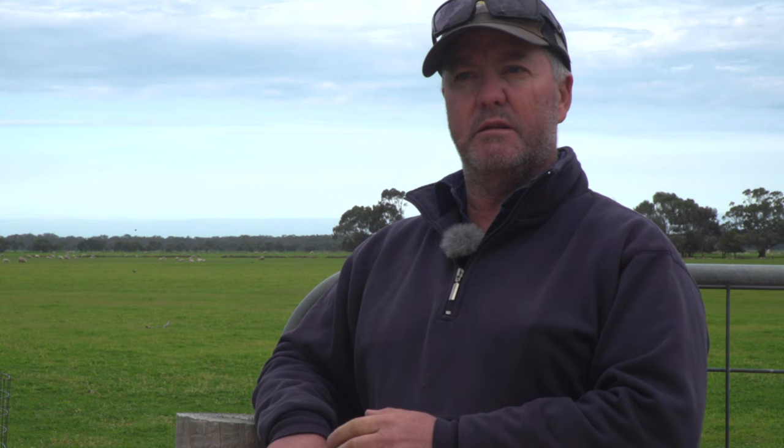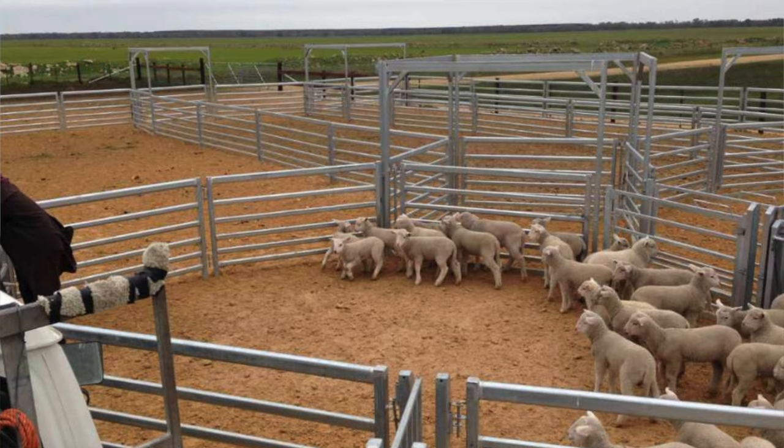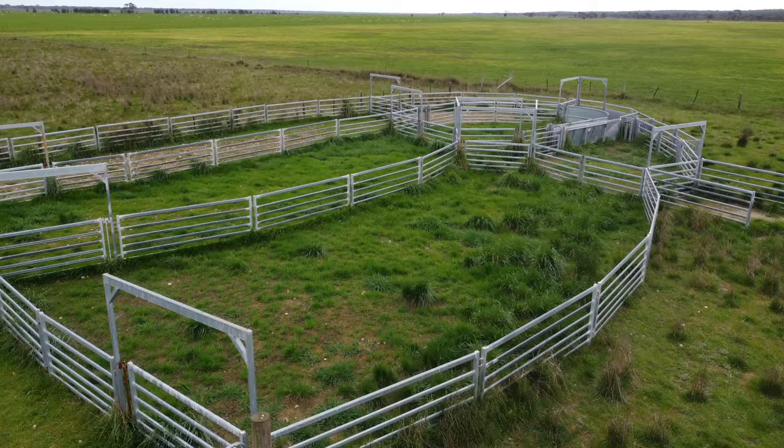We don't lamb mark in the paddocks much out of portable yards. In winter it can get very messy very quickly on black ground — it'll bog up in no time. So we've got gravel pads and satellite yards. The yards aren't used a lot before lamb marking so they get a bit of a spell, and hopefully no bacteria can live in the soil that long.